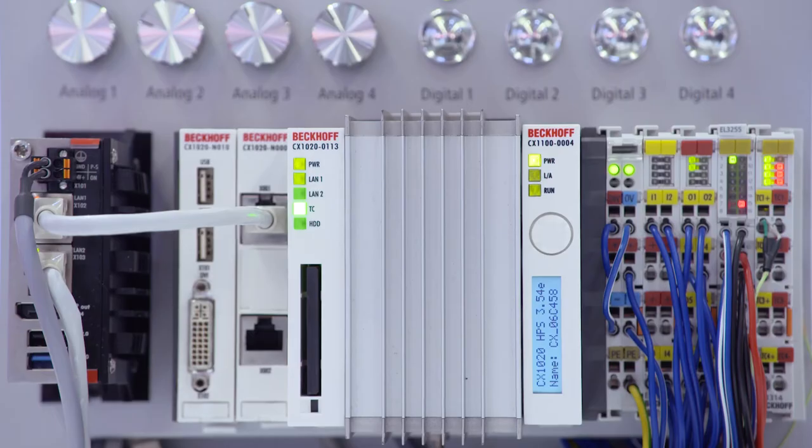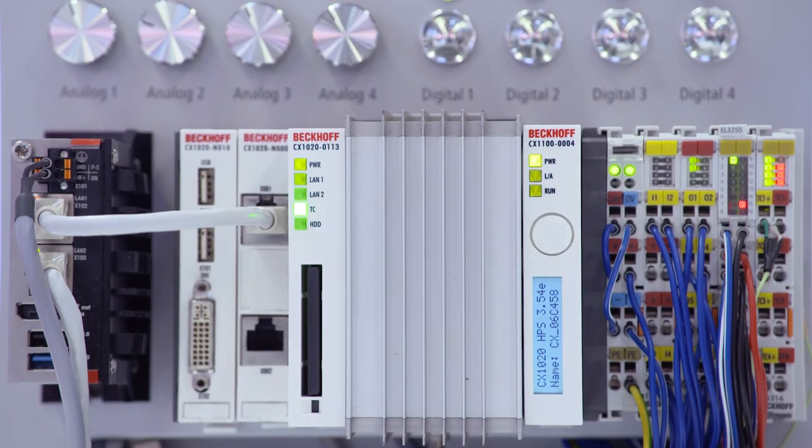We also provide solutions for all TwinCat 2 controllers, which are very often in the field. Together with our TwinCat IoT data agent we are able to collect the data from these older controllers and publish them via IoT communication protocols to a message broker, where we can provide the data for the TwinCat Analytics workbench.